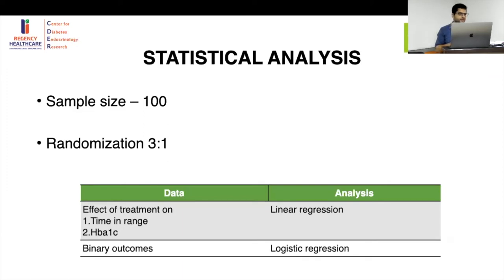Regarding statistical analysis: initially, they calculated that 60 patients were needed for 90% power to detect at least a 10% difference between pre- and post-intervention. However, they ultimately enrolled 100 patients to increase the number exposed to the closed-loop group, allowing even smaller differences — such as a 2% change — to be detected. The analysis was done on an intention-to-treat basis.